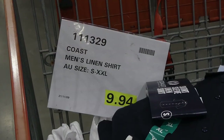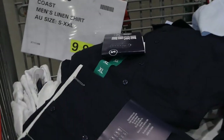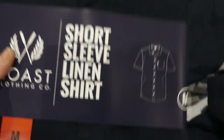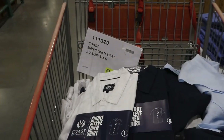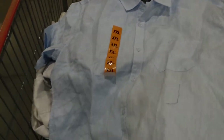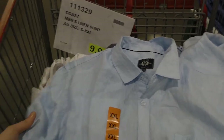Coast men's linen shirts are a clearance item at $9.94, sizes small to double XL, in three colors: navy blue, thin white stripe, and light blue. They're button-up with a pocket on the left. Definitely linen so they're nice and cool, cuffed sleeves, a cuffed collar, and a curved hem.